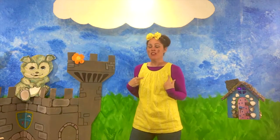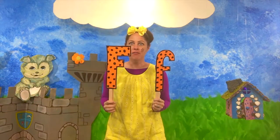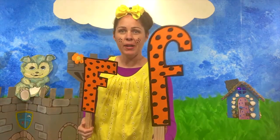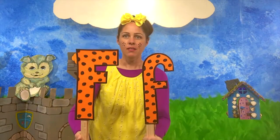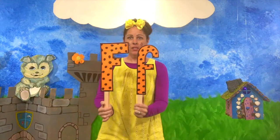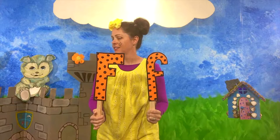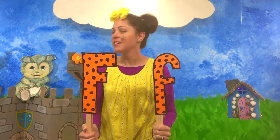Today we're going to learn about another letter of the alphabet. Do you guys remember what it is? Good guesses out there. It is the F. Big capital F, lowercase F. Capital F, lowercase F. The Fs are going to go walking. Can you say F? F. Good job, friends. F.